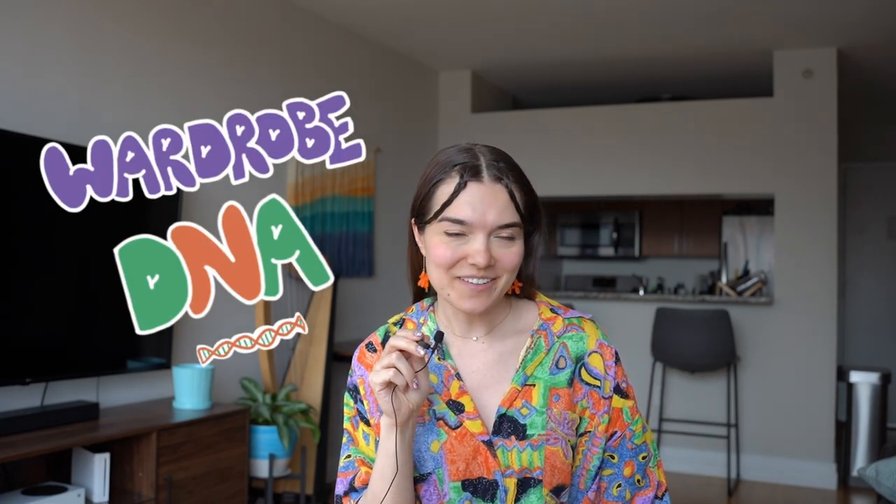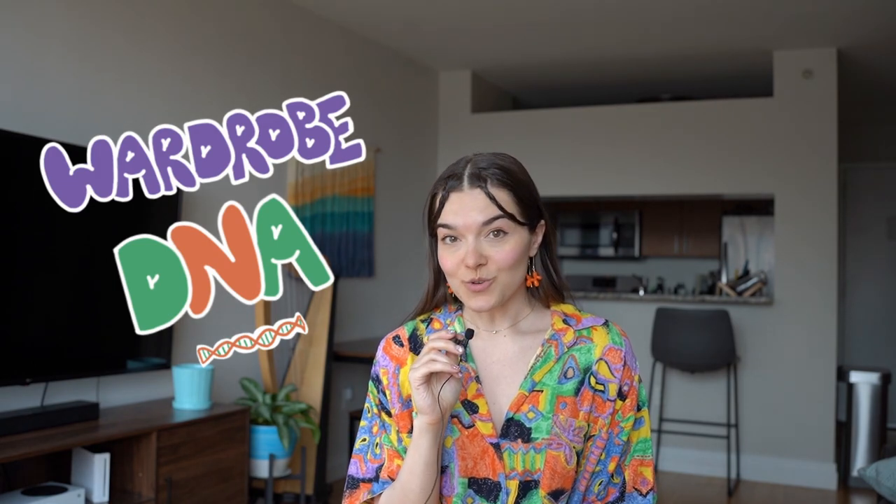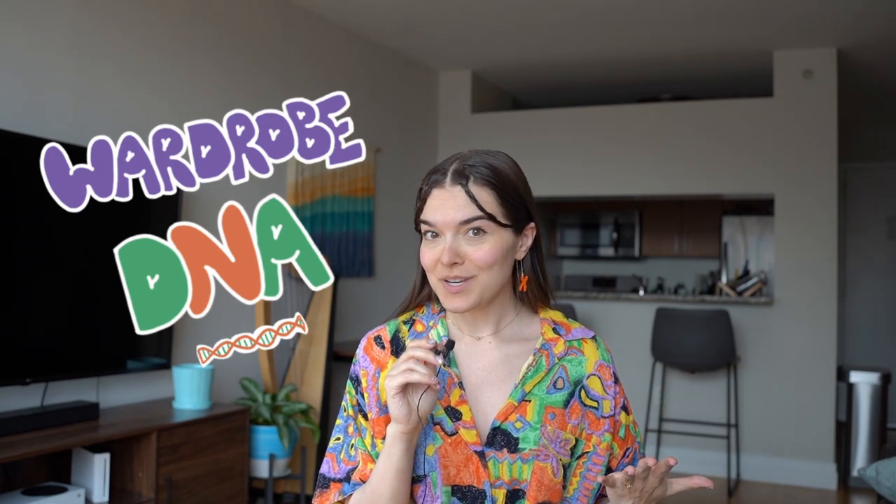Hi there and welcome to my new series which is called Wardrobe DNA, where I break down my wardrobe according to the origin of each piece. So is the piece second hand, is it vintage, big brand, fast fashion, small brand, that sort of thing.